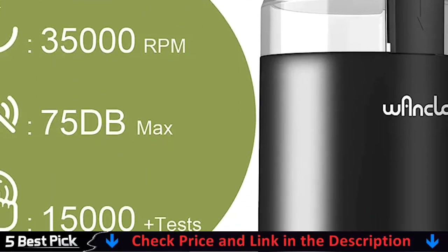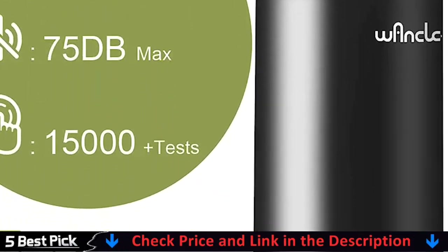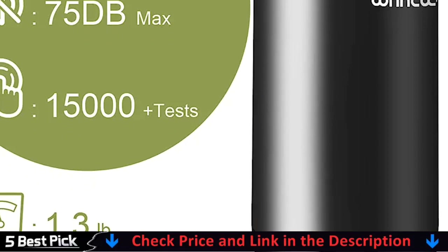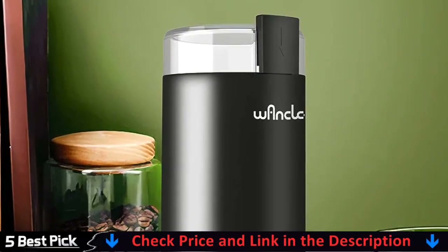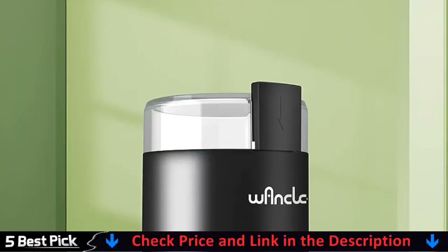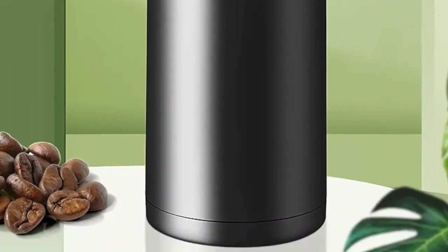Simply press the button to grind coffee and release to stop. When the safety on/off button is pressed, the built-in interlock prevents the coffee bean grinder from turning on until the lid is properly locked in place. This coffee grinder's grinding blades are composed of robust stainless steel to ground coffee for brewing cup after delicious cup for years to come.